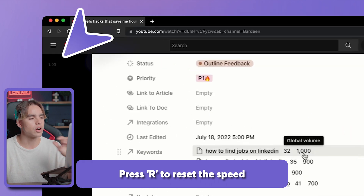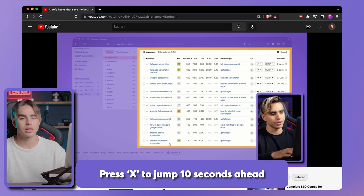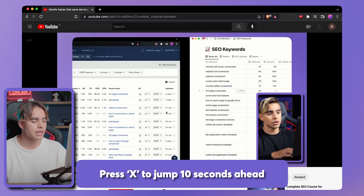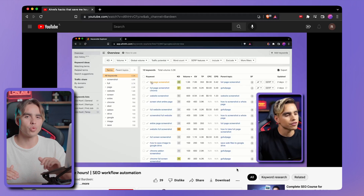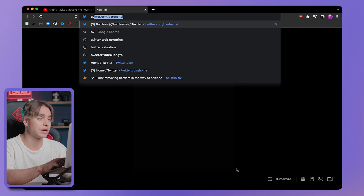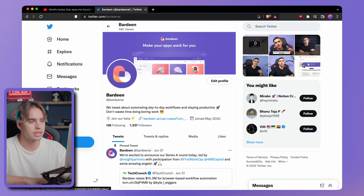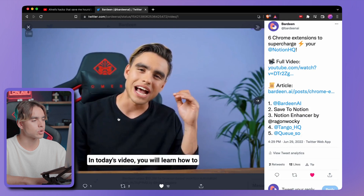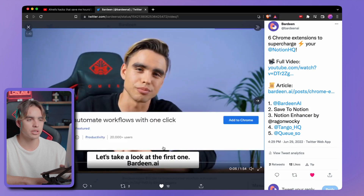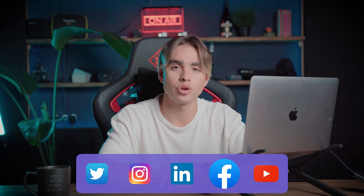You can click R to reset the speed and again to get it back to what it was. Click X to jump 10 seconds ahead or Z to jump 10 seconds behind. My favorite part is that it doesn't only work on YouTube — you can also increase playback speed where you otherwise wouldn't have the option. So on Twitter, for example, you can hit D on a video and control its speed. It works on Twitter, Instagram, LinkedIn, and pretty much any video player.